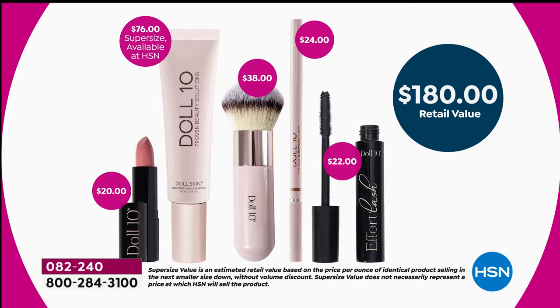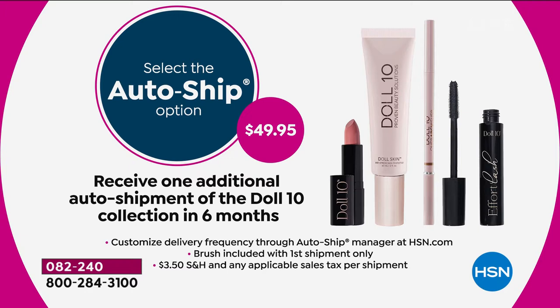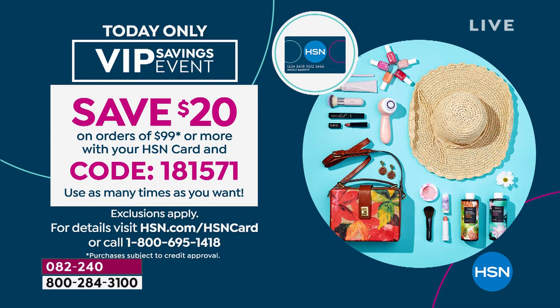So you don't run out of key essentials, we have auto ship. You'll get one additional shipment in six months — the full-size hydrogel lipstick, super-size skin perfecter, the Overachiever brow pencil, and Effort Lash mascara for under $50. If you're a VIP card member with the HSN credit card and you spend $99 today, use code 181571 to save $20 each time you hit $99.